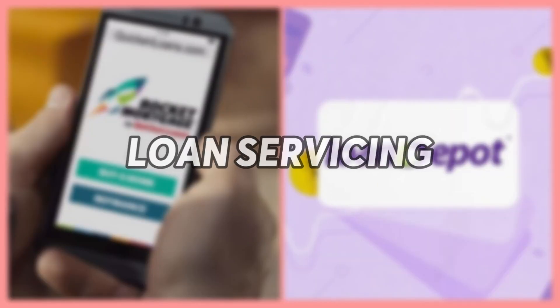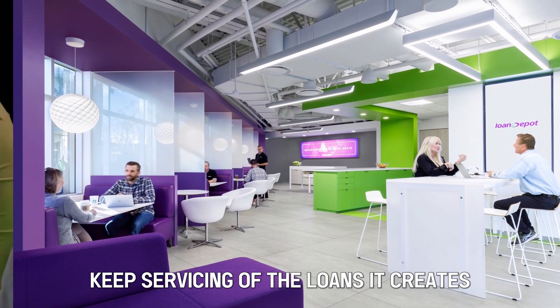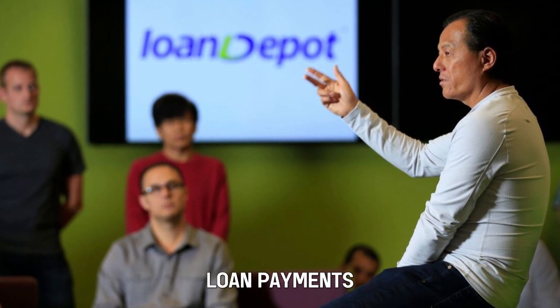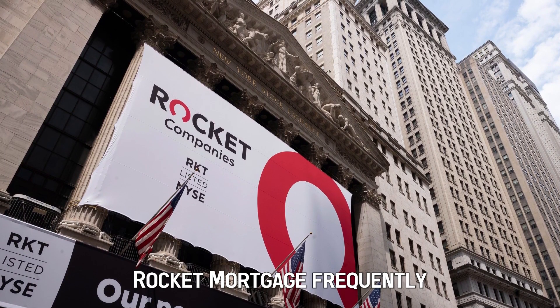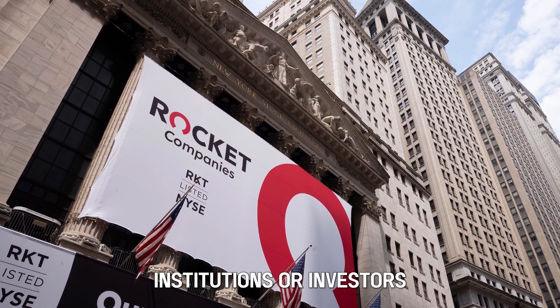Loan Servicing: Loan Depot typically keeps servicing of the loans it creates, which means they continue to monitor the borrower's loan payments, provide customer service, and manage other loan-related tasks. On the other hand, Rocket Mortgage frequently sells the loans it originates to other financial institutions or investors.